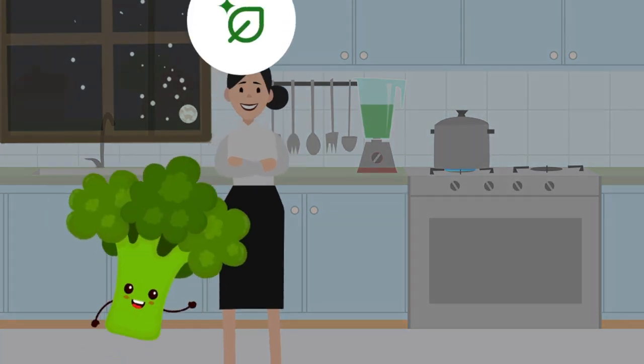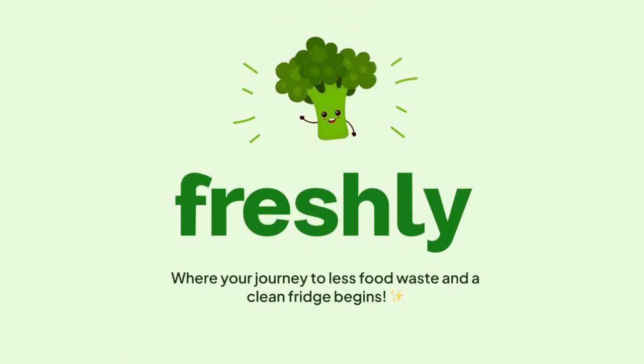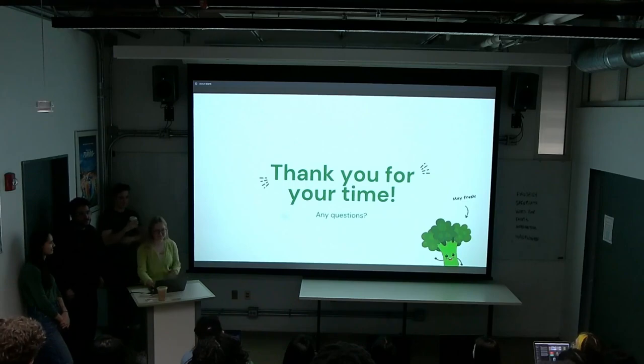Olivia is excited that it was so easy to find a new recipe with food that needed to be used. Because of Freshly, it was easy for Olivia to keep food fresh, prevent waste, and save time finding food to eat. That's Freshly — where your journey to less food waste and a clean fridge begins. Thank you.